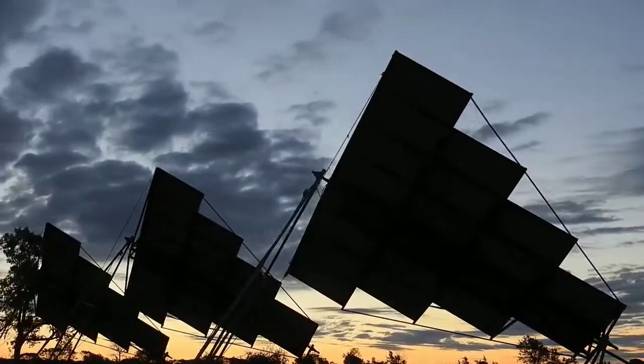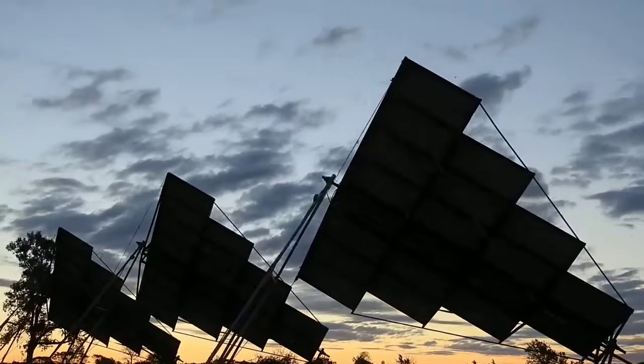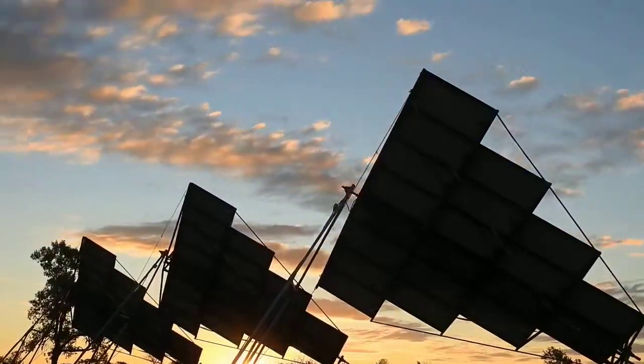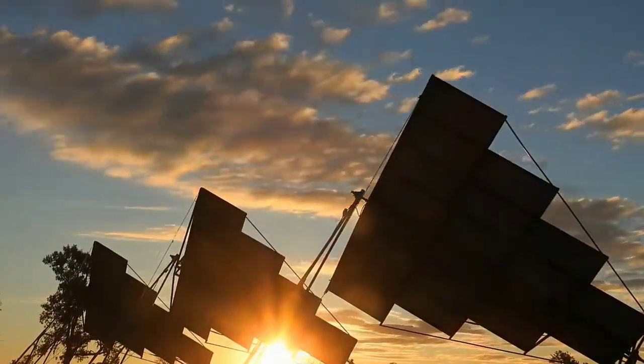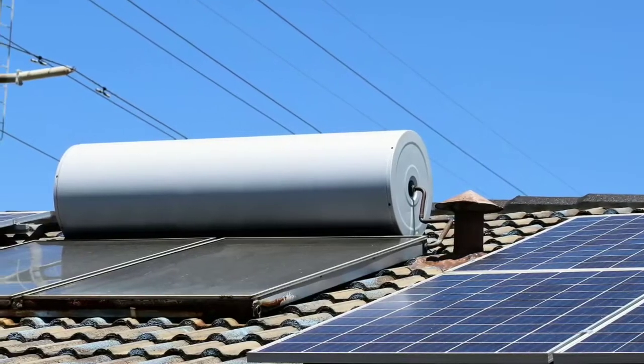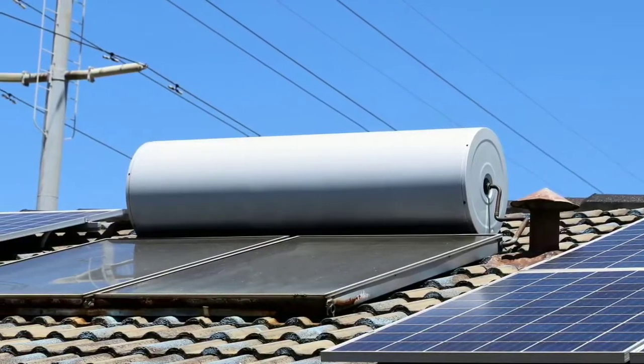Photovoltaic panels, for instance, can convert the sun's light into electricity to power a household or building to some extent, but remain comparatively expensive or inefficient. Some believe that solar thermal technology, however, is the holy grail for cheap, clean, renewable energy.